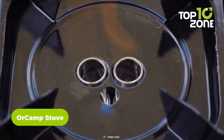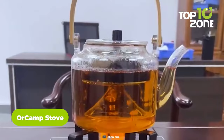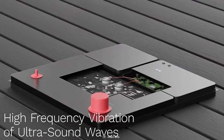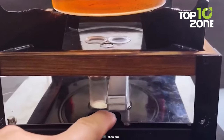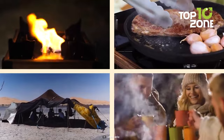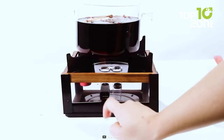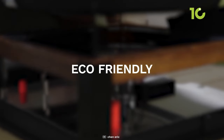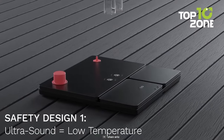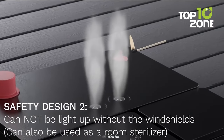Then we have the Orcamp Stove, a remarkable piece of outdoor equipment that redefines your camping cooking experience. This ultrasound nano-atomized alcohol stove is compact yet incredibly powerful, making it an indispensable addition to your camping gear. Its compact design makes it easy to carry, and its durability ensures it can withstand the rigors of outdoor adventures. The Orcamp Stove provides up to 6 hours of continuous fire, and with an adjustable temperature range from 390 degrees to a scorching 1400 degrees Fahrenheit, it's versatile enough to handle a variety of cooking tasks.